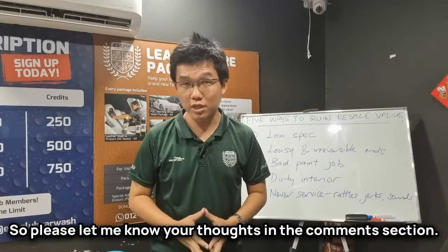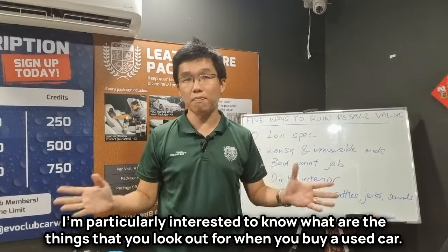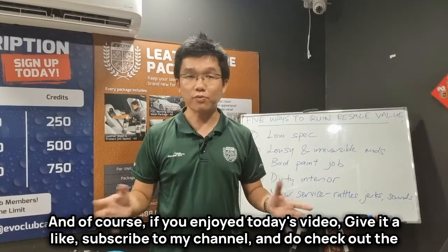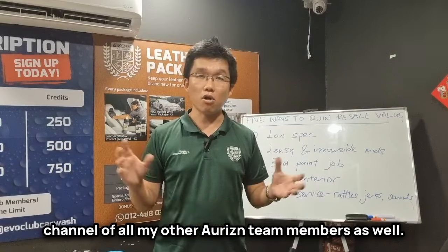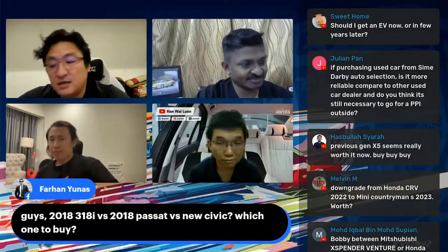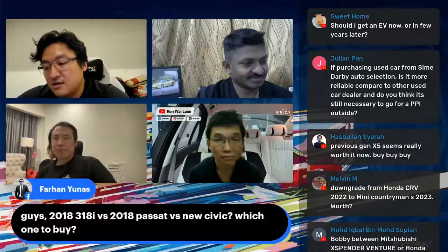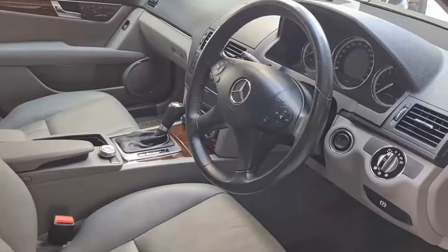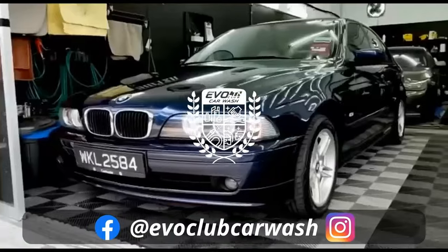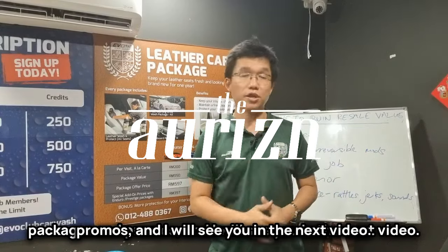Please let me know your thoughts in the comments section — I'm particularly interested to know what you look out for when you buy a used car. If you enjoyed today's video, give it a like, subscribe to my channel, and check out the channels of all my other Horizon team members as well. On Monday nights, Bobby, Tana, Thomas and myself are live on Facebook and YouTube to take your car buying questions. You can also connect with me personally on Telegram, and for your car care and detailing needs, you can reach out to the EWO Club Car Wash team to find out about our latest packages and promos. See you in the next video.